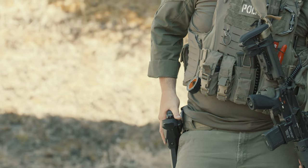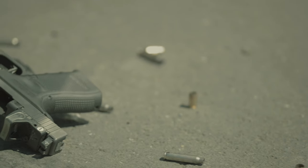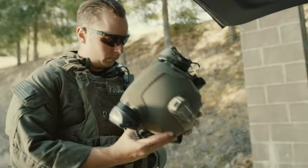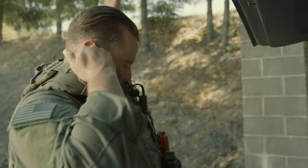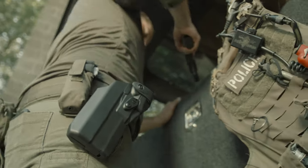Safariland designed this holster with modern law enforcement agencies in mind. Now that red dot sights are becoming more and more common on handguns and agencies seem to be switching towards that route, Safariland had that design in mind when they designed this specific holster. This holster is going to be a great platform for many years to come.